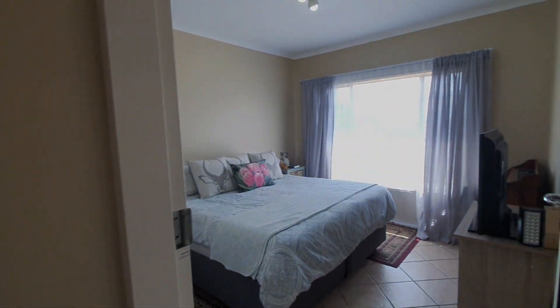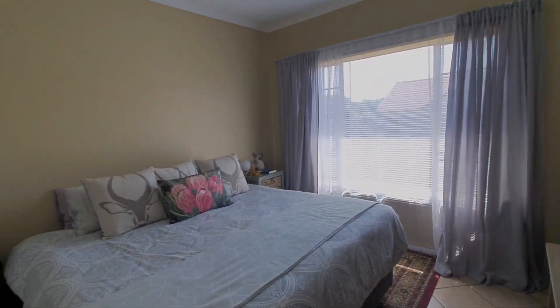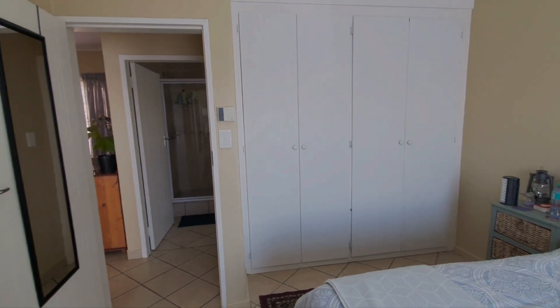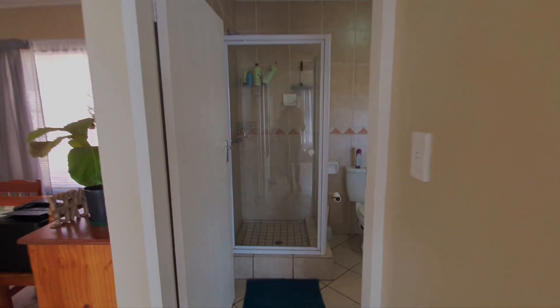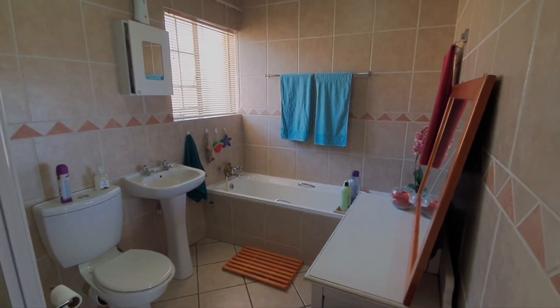We move on to the main bedroom, also very spacious and very neat. Built-in cupboards. Opposite is a full bathroom with your shower, bathtub, toilet and basin.